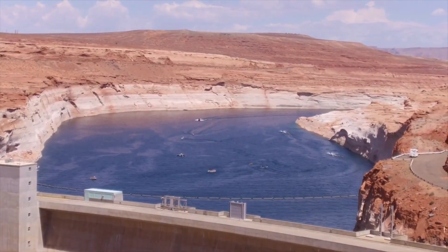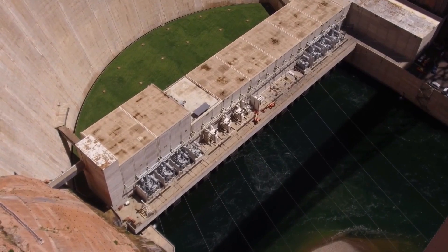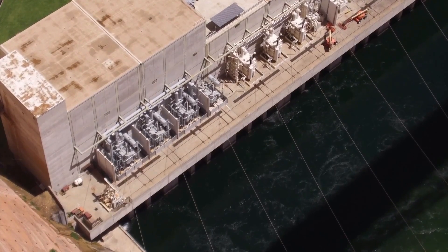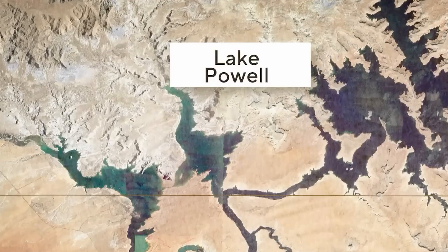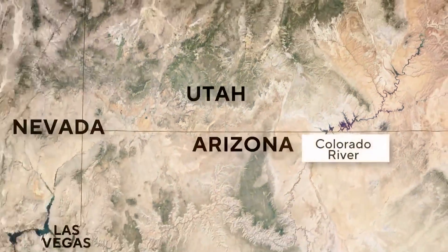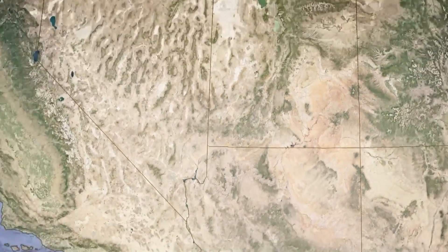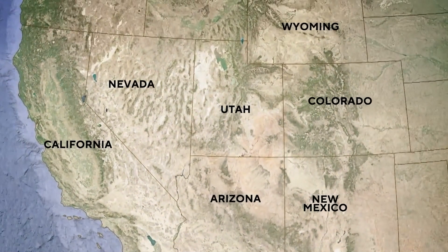As Lake Powell reaches critically low water levels, a deeper understanding of the legal and environmental challenges faced by Glen Canyon Dam reveals the complexity of managing water resources in the Colorado River Basin. This dam is also a linchpin in a complex legal framework governing water distribution among several states. The Colorado River Compact of 1922 and subsequent agreements dictate how water is shared between the upper basin states — Colorado, Wyoming, Utah, and New Mexico — and the lower basin states — California, Arizona, and Nevada. Lake Powell, situated at the heart of this legal matrix, plays a crucial role in ensuring upper basin states meet their water delivery obligations.